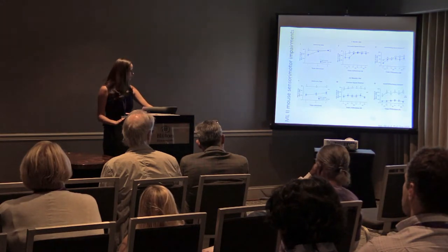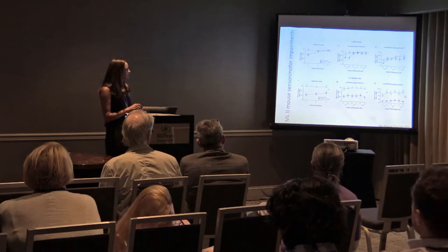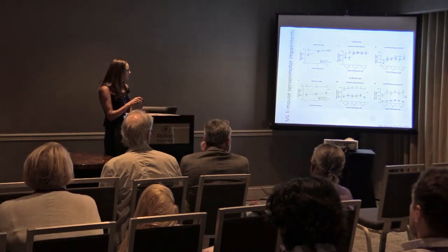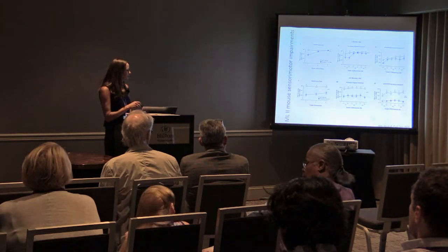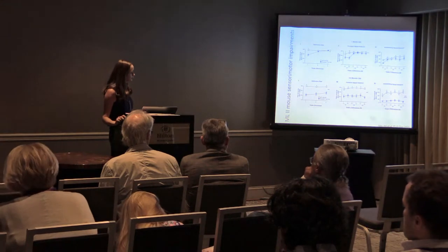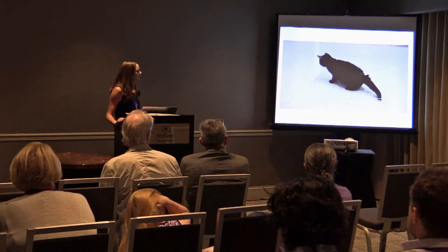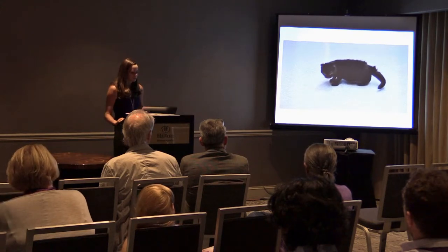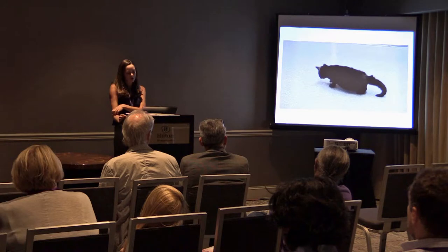Going back to the mouse study, when they looked at the nervous system they found sensory-motor impairments measured by rotor rod. At one month, ML2 mice performed slightly poorer than controls, but by 4 to 5 months they were significantly worse. We cannot put our cats on a rotor rod, but we do routine physical examinations and weekly videotape our cats to track changes over time, along with routine neurologic examinations.